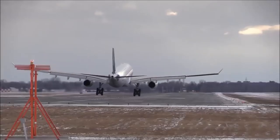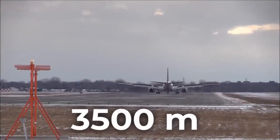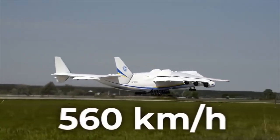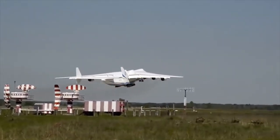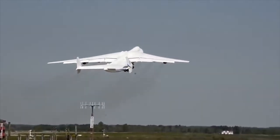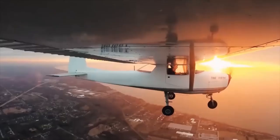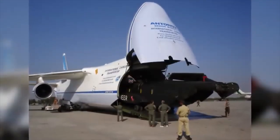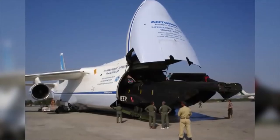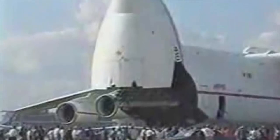The weight of the giant is 250 tons and when fully loaded it reaches 640 tons. The maximum speed it can reach is 850 kilometers per hour. The maximum flight altitude is 12 kilometers and the cruise altitude is 9 kilometers. The maximum flight radius is 15,400 kilometers, and with a load of 200 tons it travels only 4,000 kilometers. The plane needs a runway of 2,400 meters when unladen and 3,500 meters when loaded. The titan takes off at 560 kilometers per hour and lands at 295 kilometers per hour.